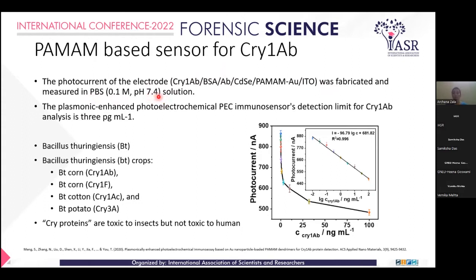At pH 7.4, they found a lower limit of detection of 3 picograms. When analyzing the linear graph of photocurrent versus concentration, they found that as concentration increases, the photocurrent decreases.